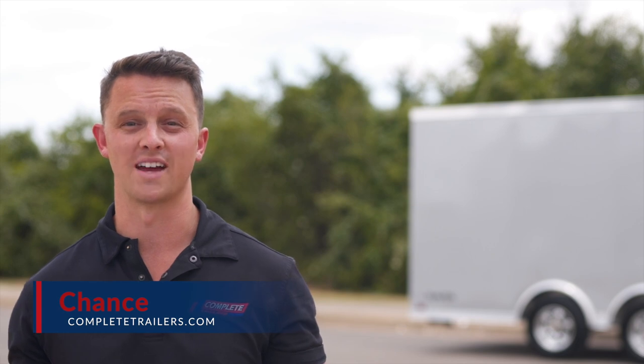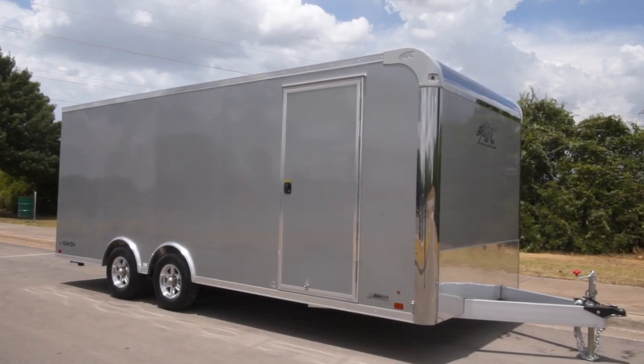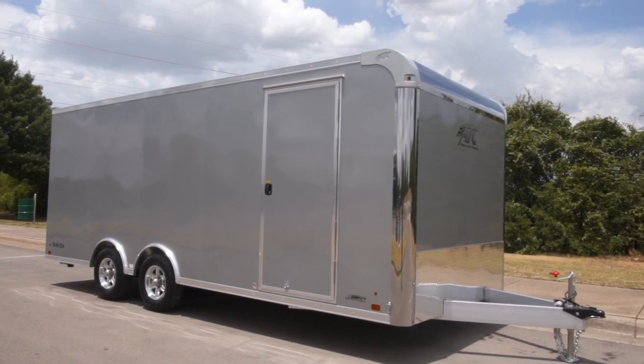Hey guys, this is Chance over at Complete Trailers. First of all, you have to excuse all of the sweat — it is balmy here in Fort Worth, Texas. But the trailer we're gonna be looking at today is an ATC eight and a half by 20 foot Raven.